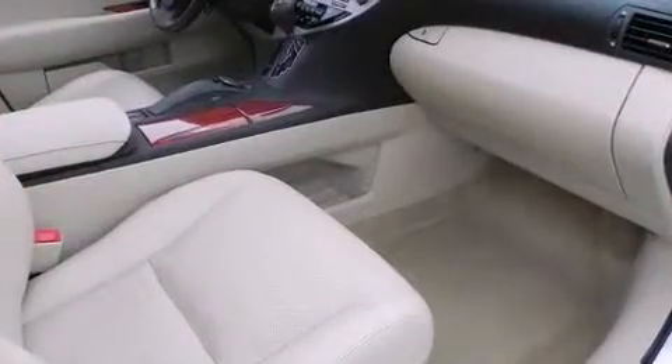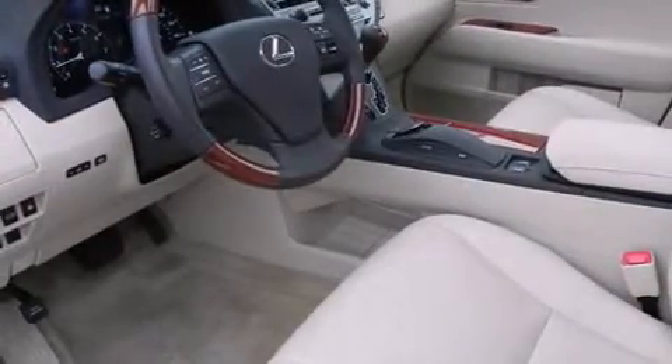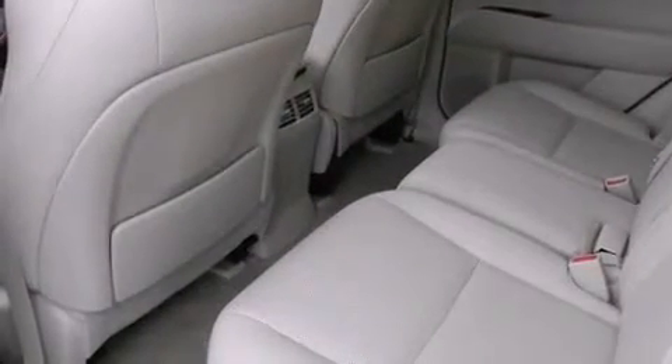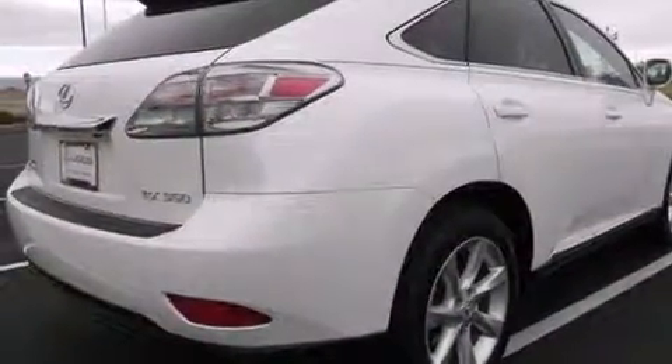A wealth of standard features means that you no longer have to sacrifice, like all-wheel drive, front and rear reading lights, a built-in garage door transmitter, an outside temperature display, turn signal indicator mirrors, and power seats.